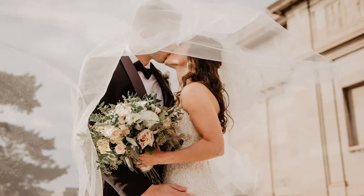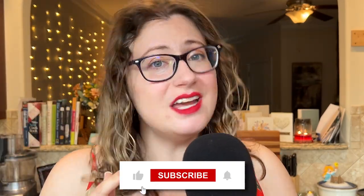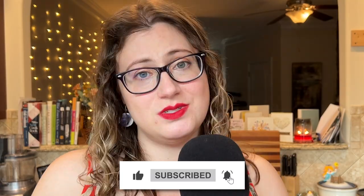My name is Katie Sautner and I'm a wedding planner. If you are also planning your wedding, you might find the free wedding planning timeline linked in the description below helpful. Don't forget to like and subscribe!